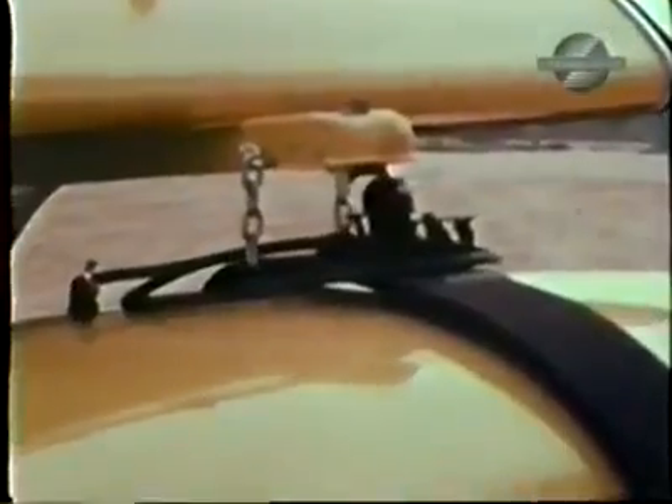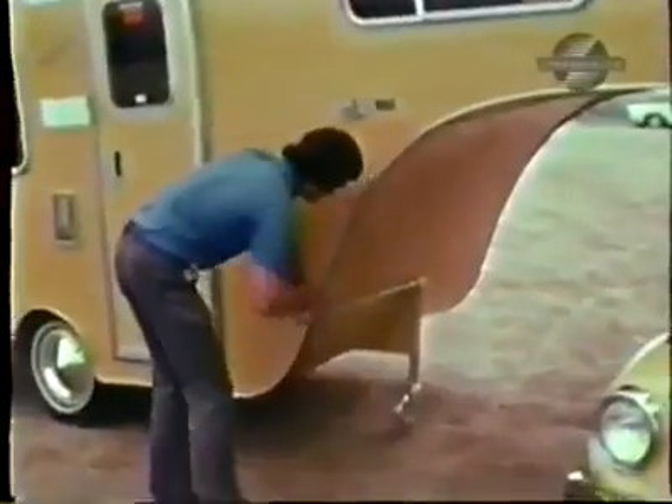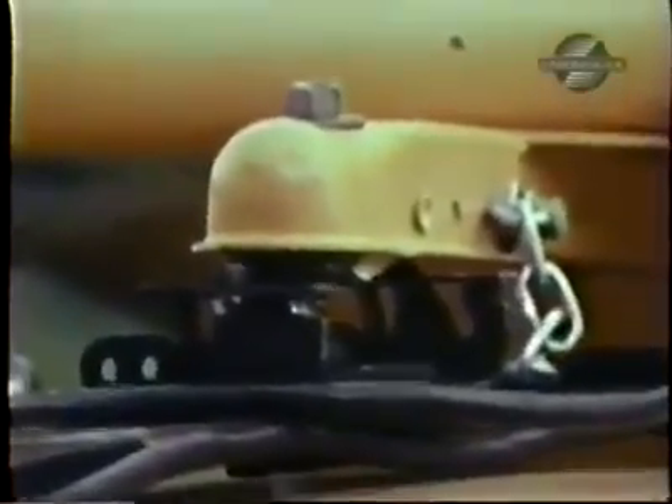With this trailer, a compact car owner can now join the camper-crowded highways on a weekend trek to some not-too-distant shangri-la. The trailer hitches to a reinforced point about midway on the roof of the car. This makes the coupling more secure, thus eliminating sway, floating, and jack-knifing.